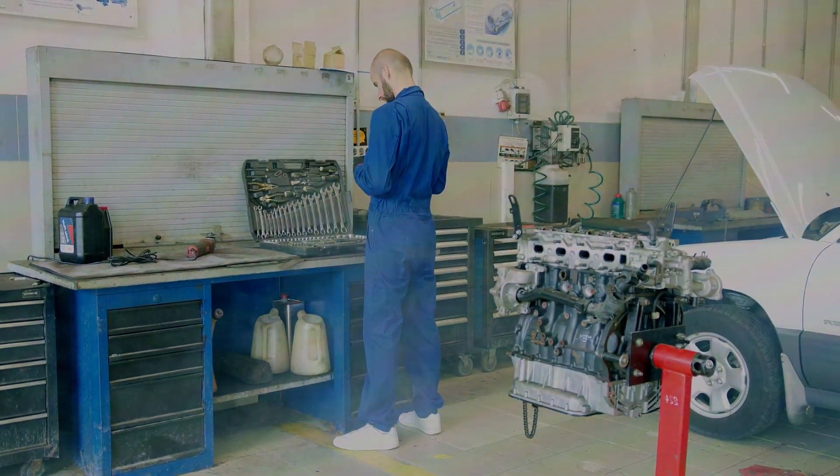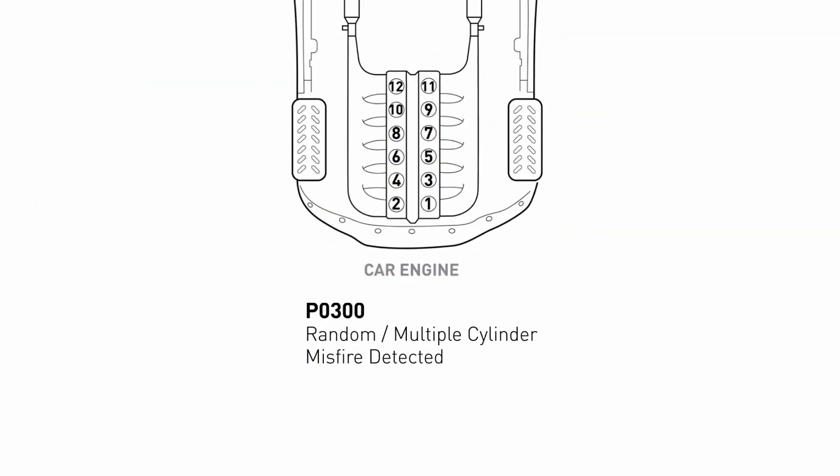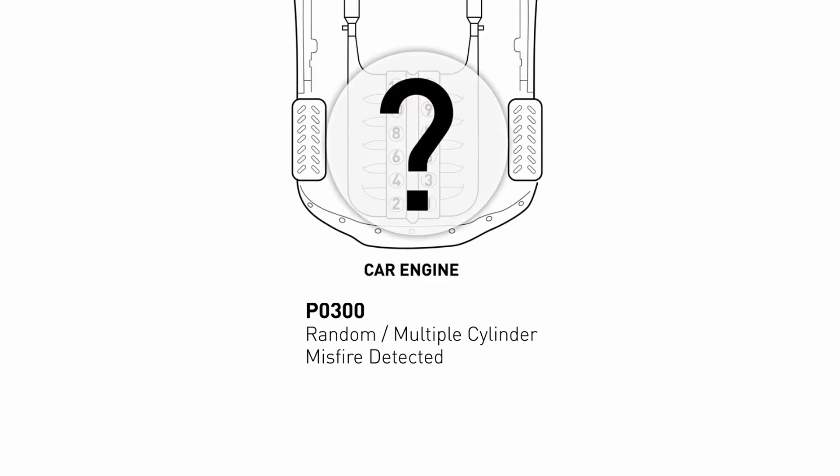Don't worry, we can tackle this together. A P0300 code indicates multiple cylinders are misfiring. Unlike a single cylinder misfire code, P0300 points to a problem affecting the entire engine, not a specific cylinder.